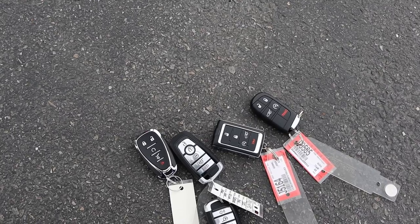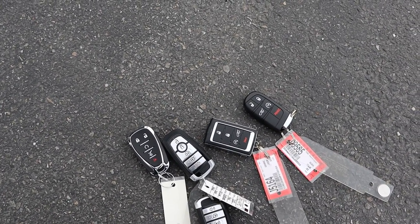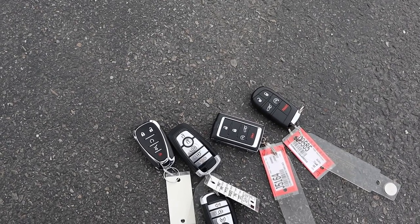When it comes to key fobs, all four have the exact same functionality — they all have remote start and an opening button for the rear hatch.